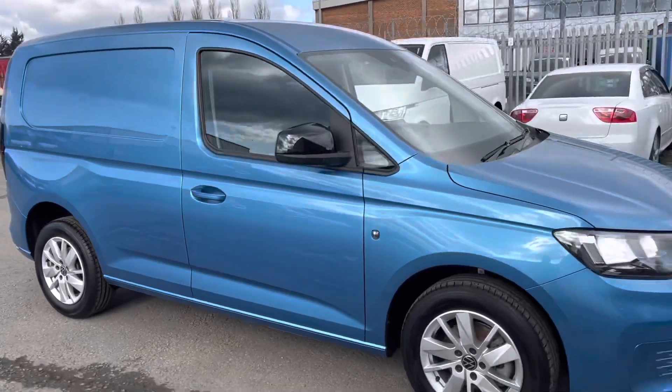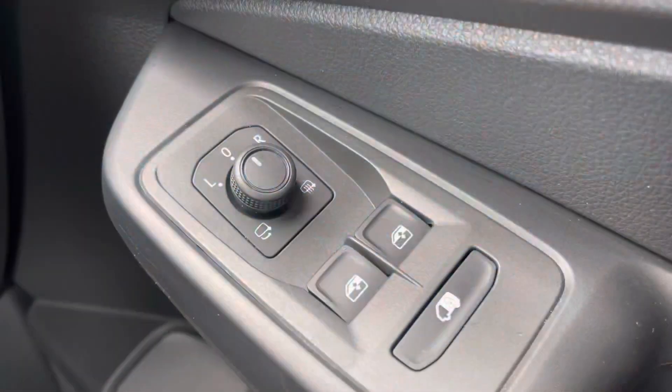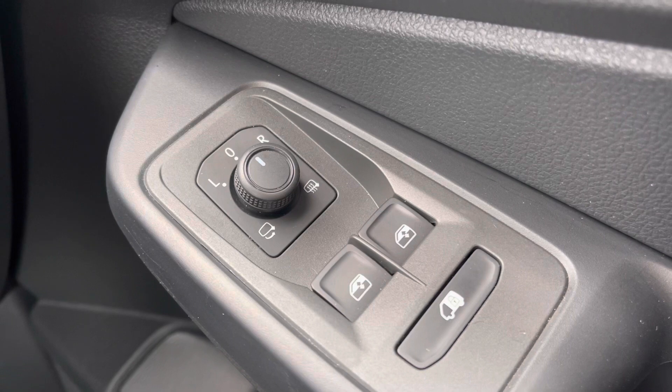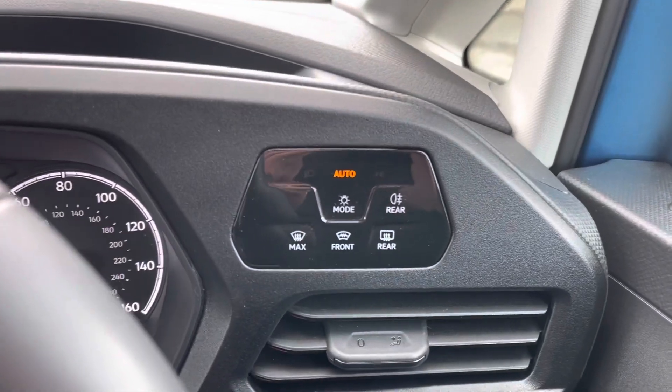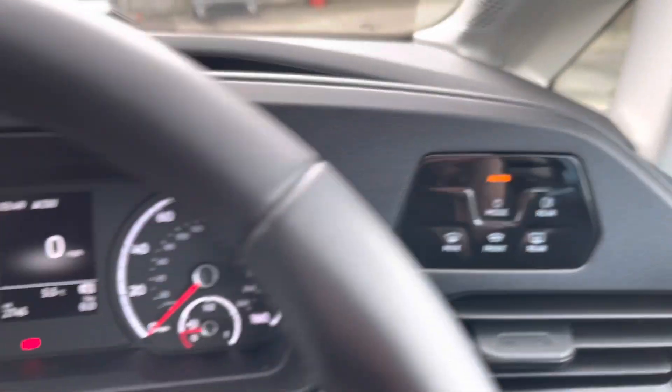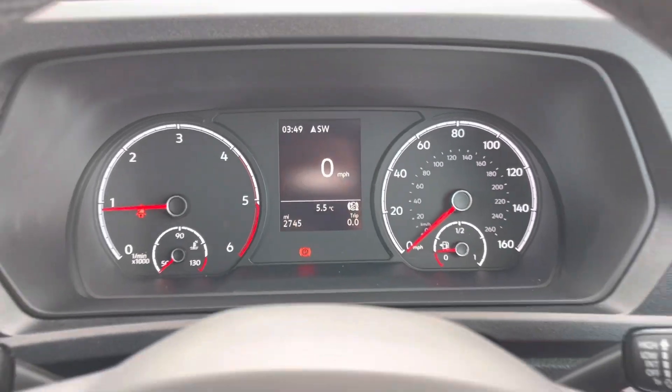Heading into the driver's side now. In the driver's seat, you've got your controls for your heated and folding wing mirrors, so you can fold them away when you're parked. Just up there you've got your headlight switch — set that to automatic. As you can see, this vehicle has only done 2,745 miles.